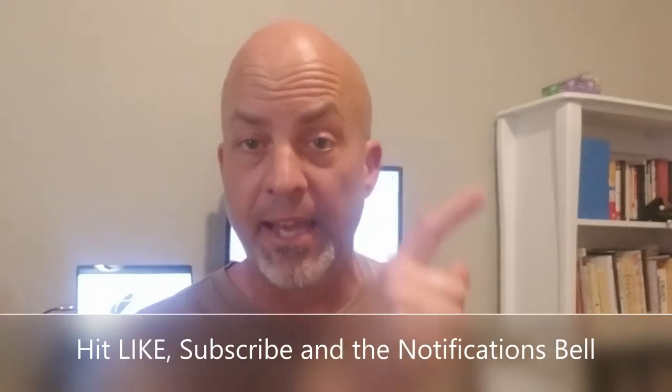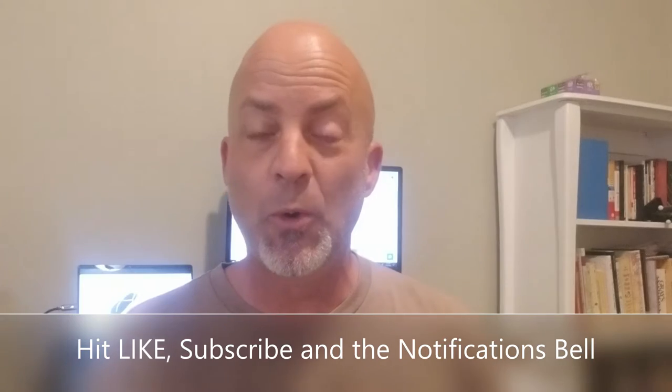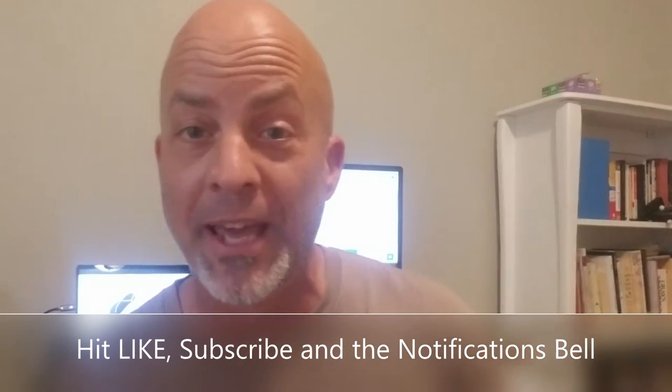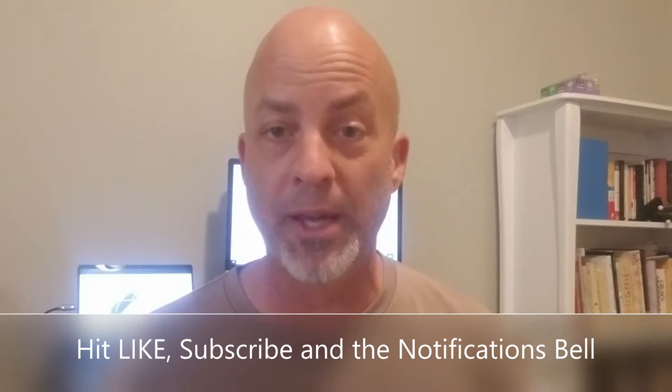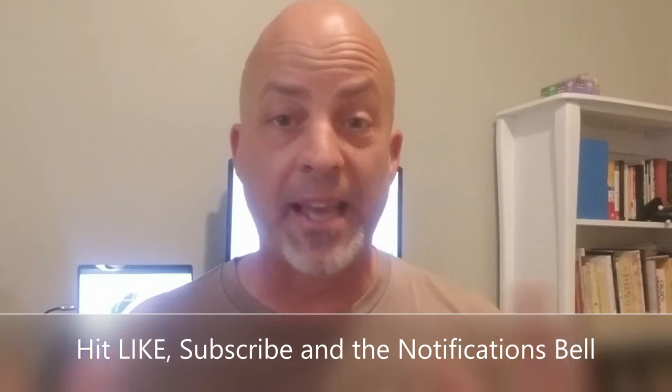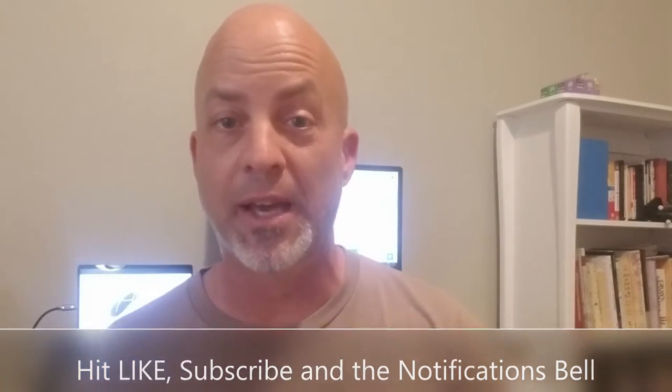But real quick, before we do that: hit like, hit subscribe on this channel, and also hit the notifications bell because sometimes I do videos and you're going to want to get them quick — like sale announcements that are hot, things like that. If you can get a break on barefoot shoes, why not? You're going to get notified when I do those videos. So hit like, subscribe, and notify.